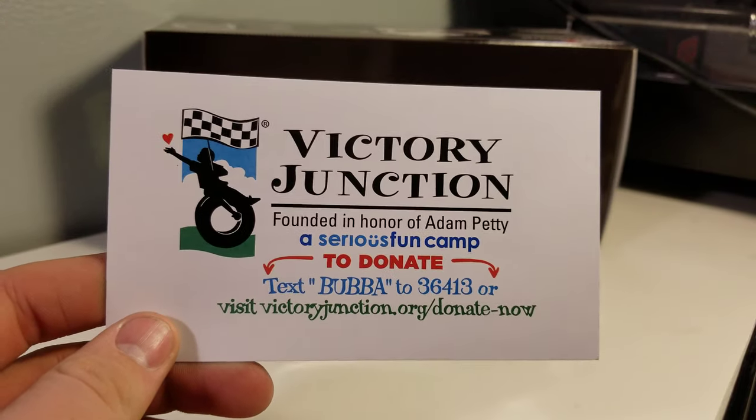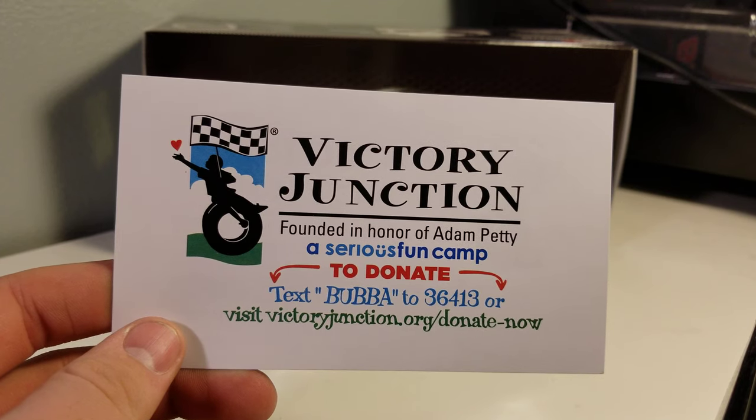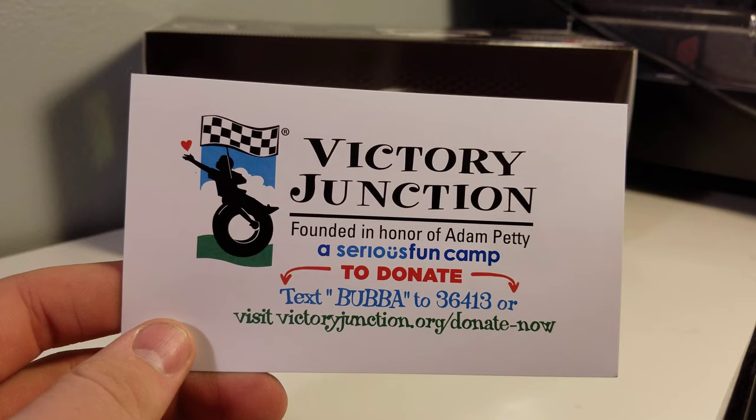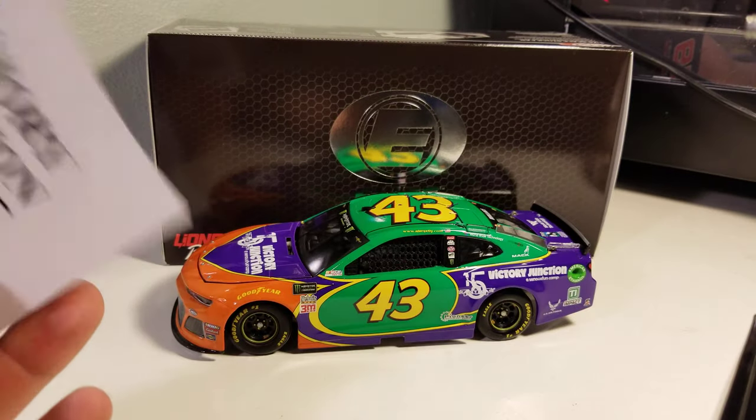This is the only unique part — it does come with a Victory Junction card, which is really cool. Just text Bubba to 36413 or visit VictoryJunctionGang.org/donate. Kind of a neat way to donate to this camp.